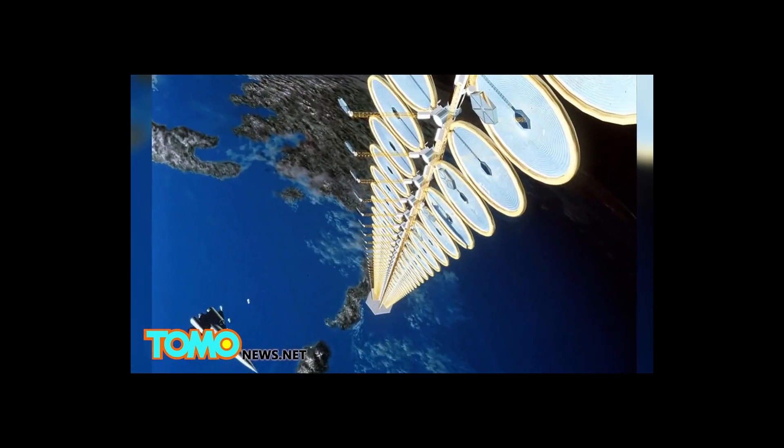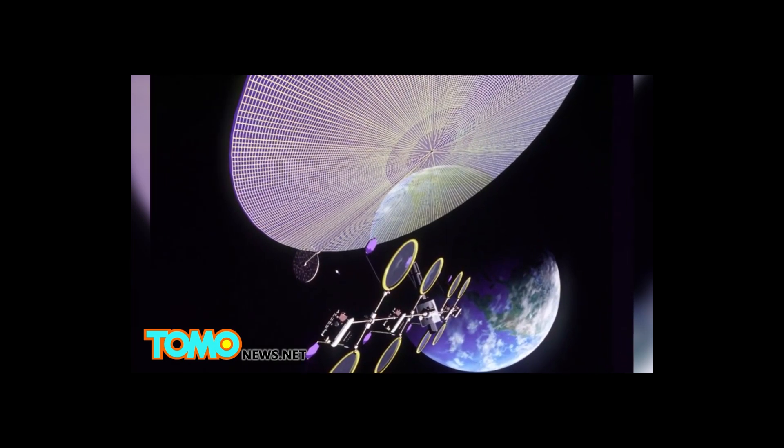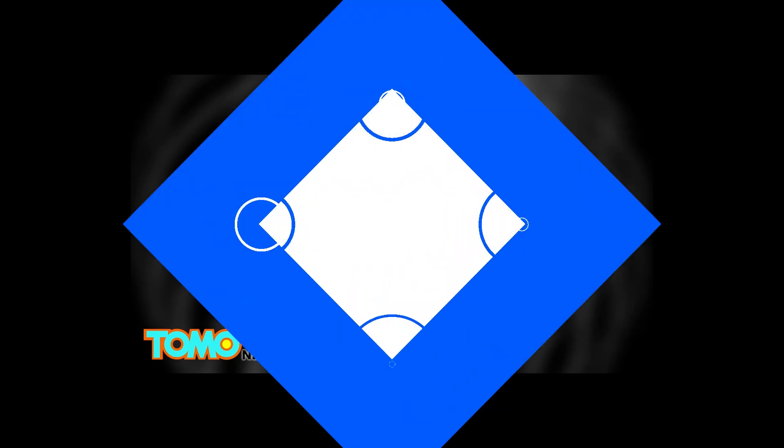This idea is similar to the notion of space-based solar power, where a gigantic spacecraft placed between the Earth and the moon would collect energy from the sun and transmit it to Earth. Freeman Dyson, the man who popularized the Dyson Sphere concept in 1960, has sought to distance himself from it. Still, that hasn't stopped the concept from being used in science fiction, comics, and even television.